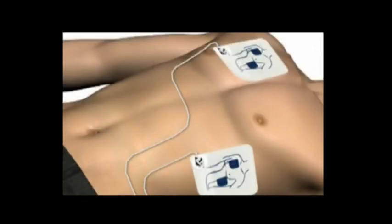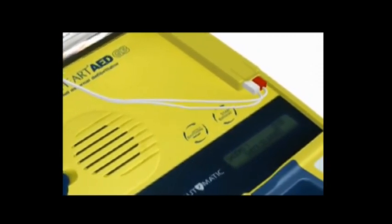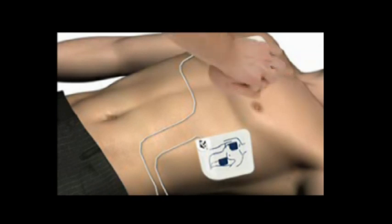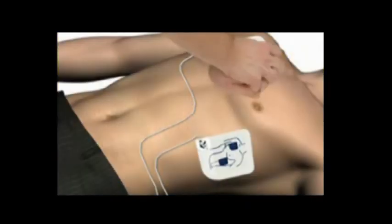Once the shock is delivered, it is safe to touch the patient. When instructed, give the patient 30 rapid compressions, then give two breaths. Place the heel of one hand on the center of the chest between the nipples, place the heel of the other hand directly on top of the first hand, lean over the patient with elbows straight, and press the patient's chest down rapidly one-third the depth of the chest, then release.